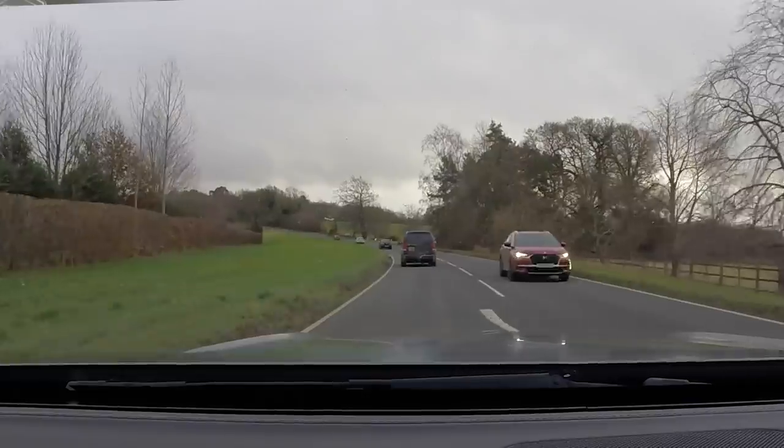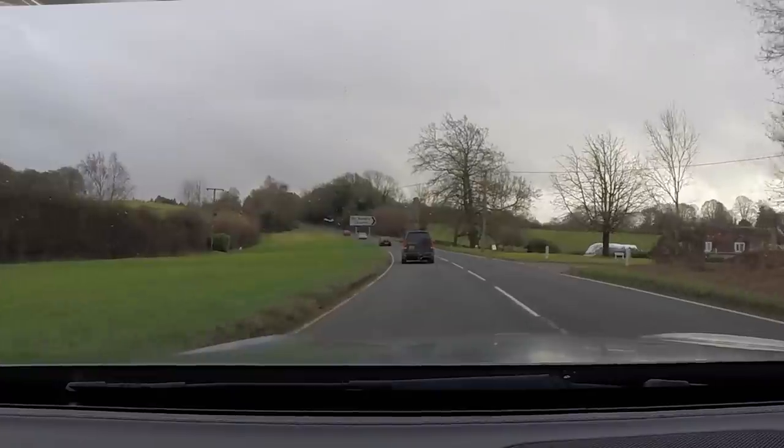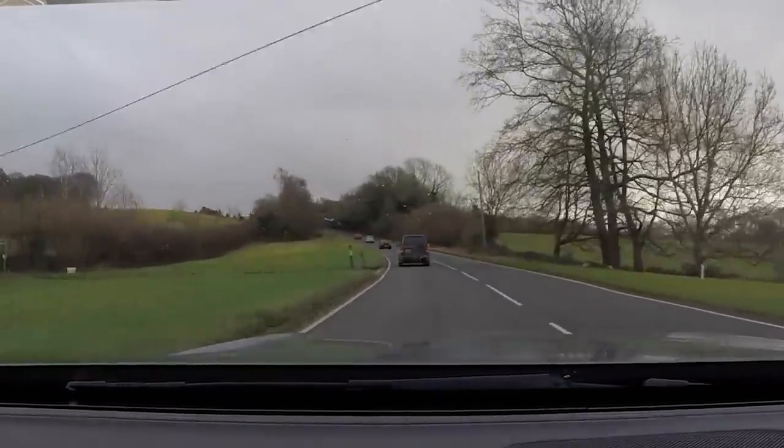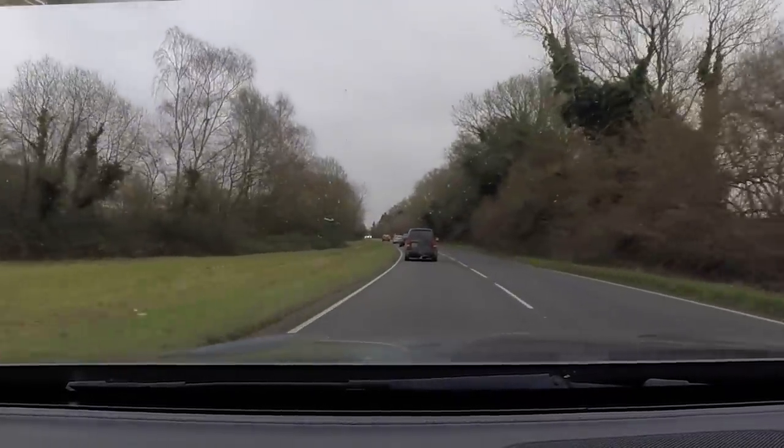It just makes you smile doesn't it? It's just that noise. I'm hoping this is coming out on the GoPro — that sounds mad. We're definitely going to have to put a GoPro out there.